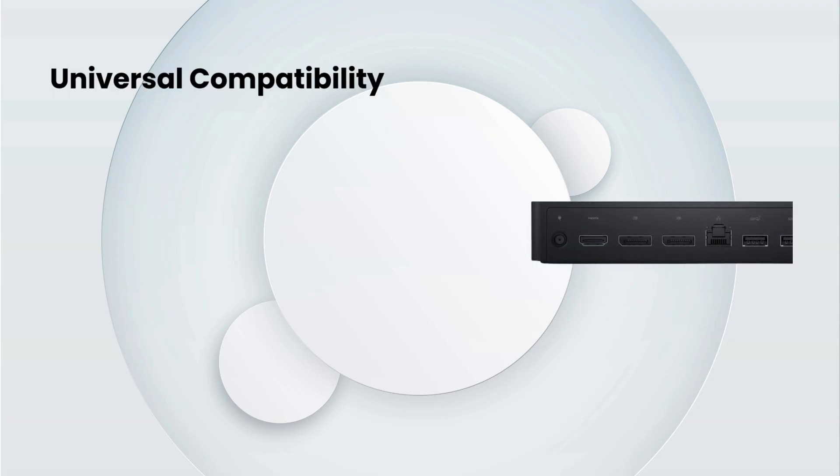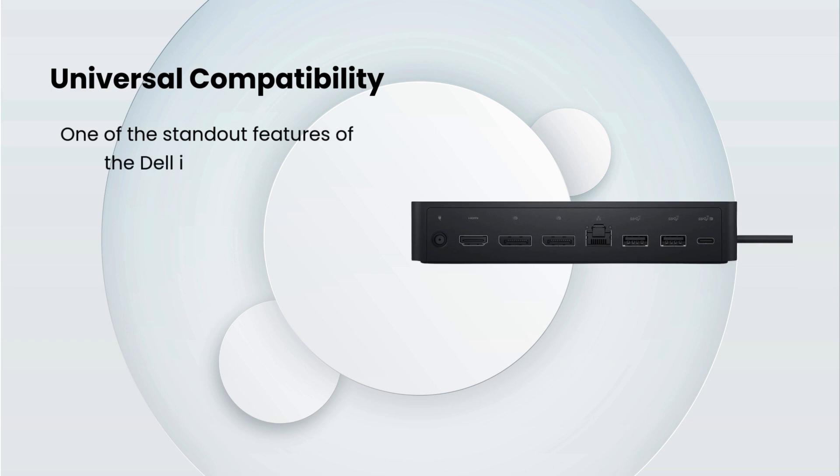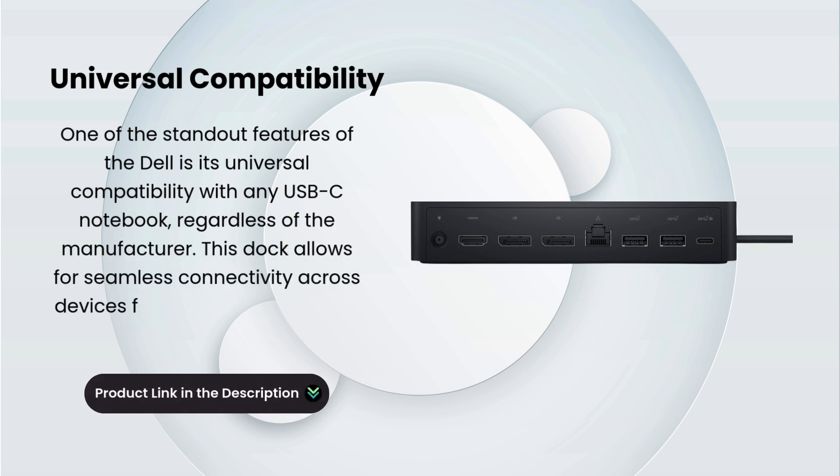Universal Compatibility. One of the standout features of the Dell UD22 is its universal compatibility with any USB-C notebook, regardless of the manufacturer. This dock allows for seamless connectivity across devices from brands like Dell, HP, Apple, Lenovo, and more.